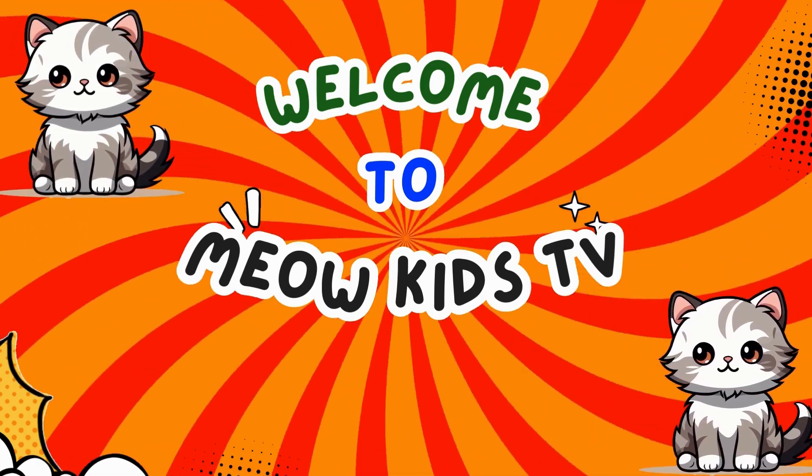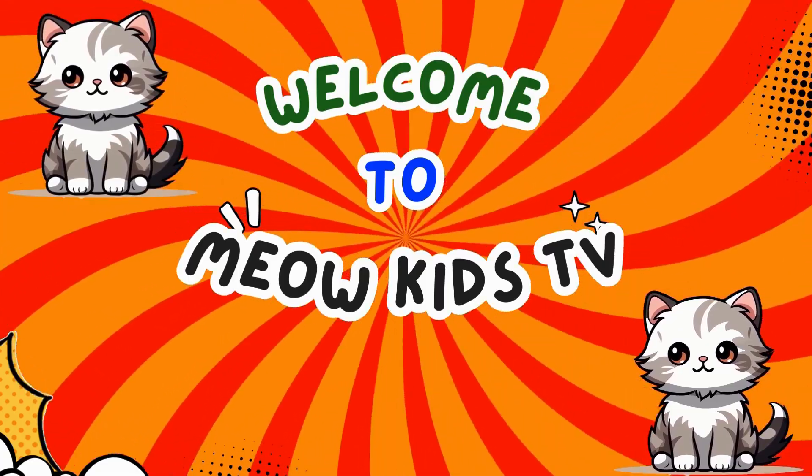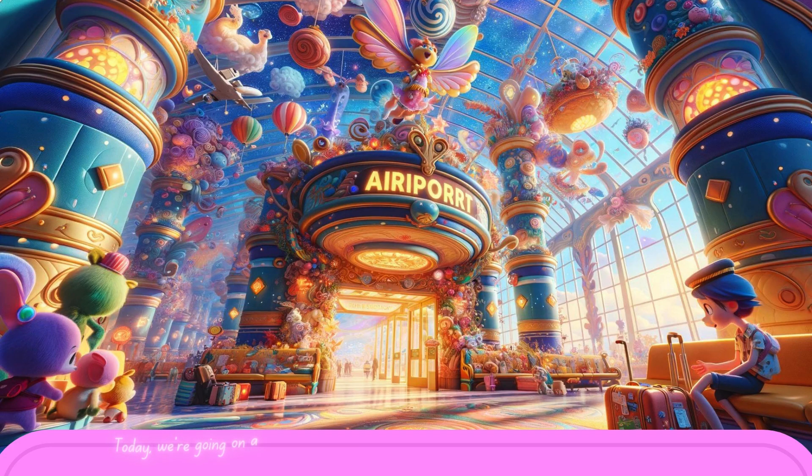Hello kids! Welcome to Blue Kids TV! Hello, little explorers! Today, we're going on a magical journey to a place full of wonders and adventures, the airport. Are you ready to discover all the amazing things you can find there? Let's go!